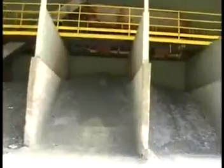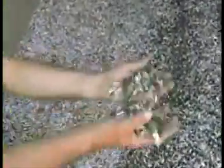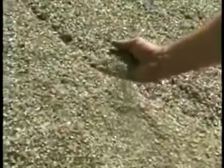Local construction companies and road crews use the glass as aggregate and fill. More coarse material works well in French drainage systems or other landscape applications. The finer material can be used to fill in potholes.